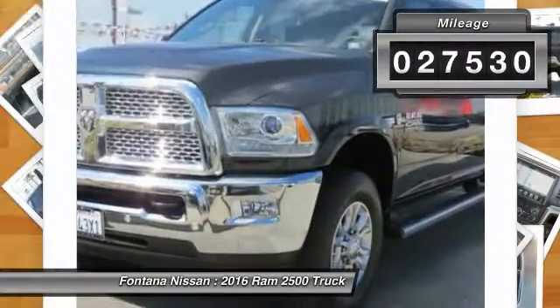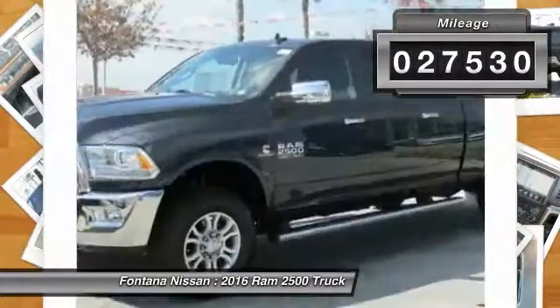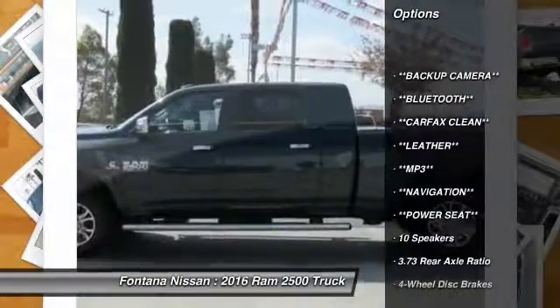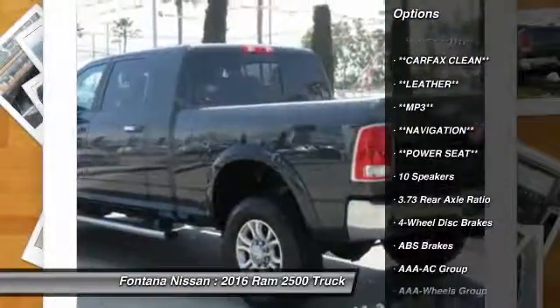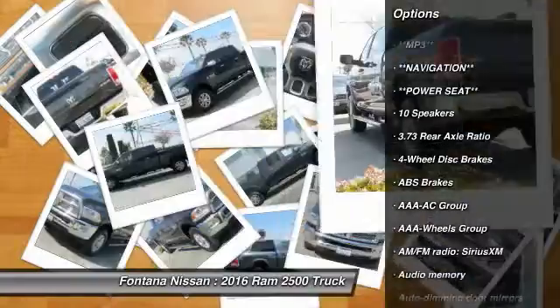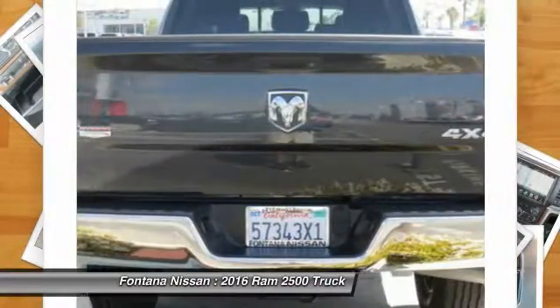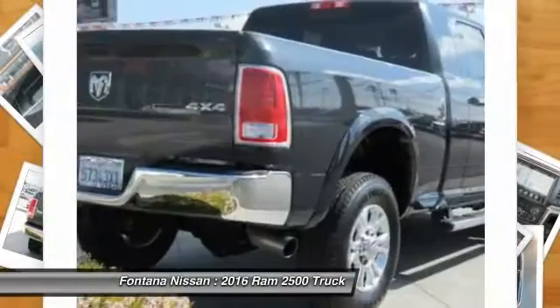This vehicle has less than 30,000 miles. Here are some of this vehicle's great options: dual airbags, leather wrapped steering wheel, four wheel disc brakes, universal garage door opener, center armrest, fog lights, electronic stability control, panic alarm, and brake assist.